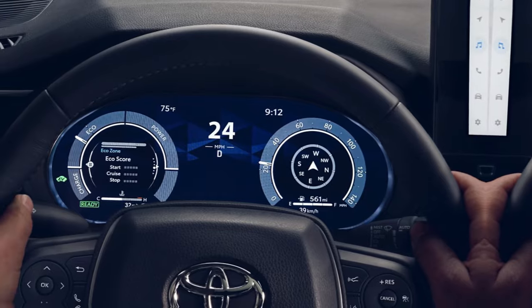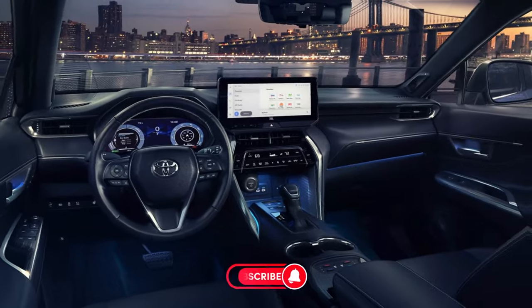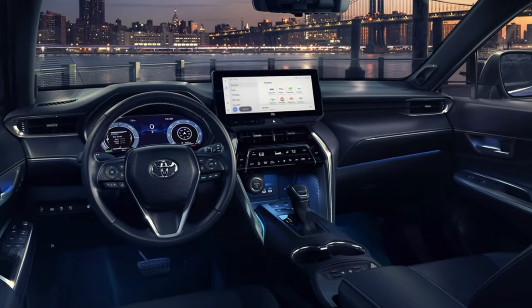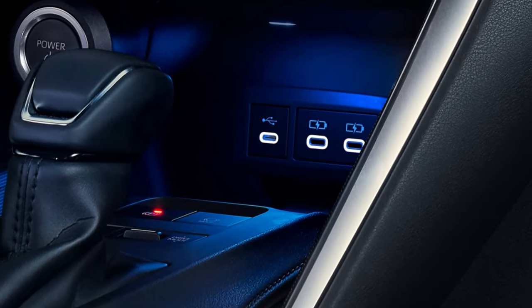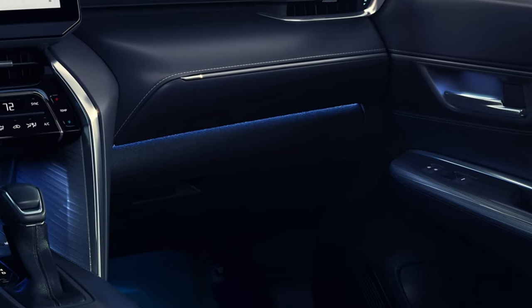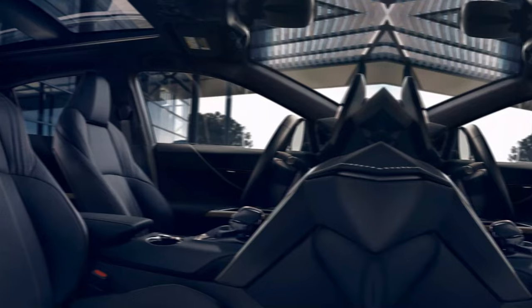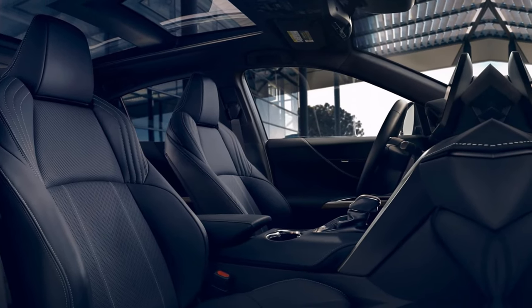Additional premium features like the available heated power tilt and telescoping leather-wrapped steering wheel, standard dual-zone automatic climate control, and ambient interior lighting further emphasize the Venza's dedication to delivering a first-class experience. Toyota has thought of everything, ensuring it exudes an upscale ambience and provides all the amenities passengers could want for a truly rewarding and luxurious driving experience.